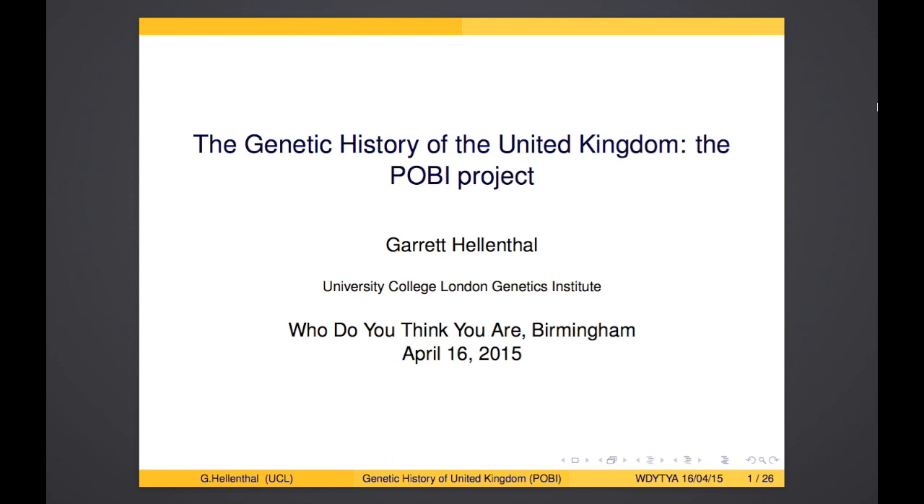This is Garrett Hellenthal, and I'm going to be talking about the POBI project, the People of the British Isles, which is a project managed by people at the University of Oxford. We were looking at the genetic history of the people of the United Kingdom. I'm currently a researcher at University College London, and when I started this project, I was also working at the University of Oxford.